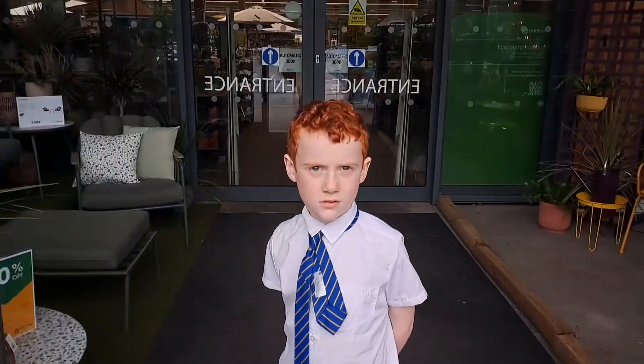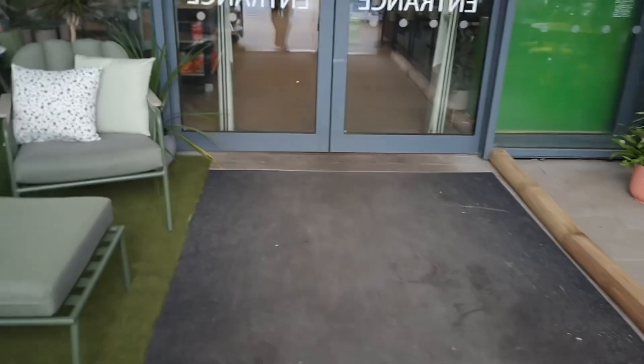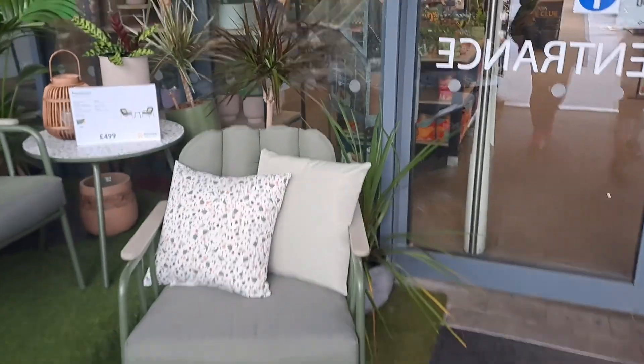Hey everybody, welcome back to another video. This is another Welly Wednesday episode and today we are going into a garden center to see what they have and hopefully pick up some nice goodies. So come with us and take a look — and he's already in! Okay, let's see what we can find.